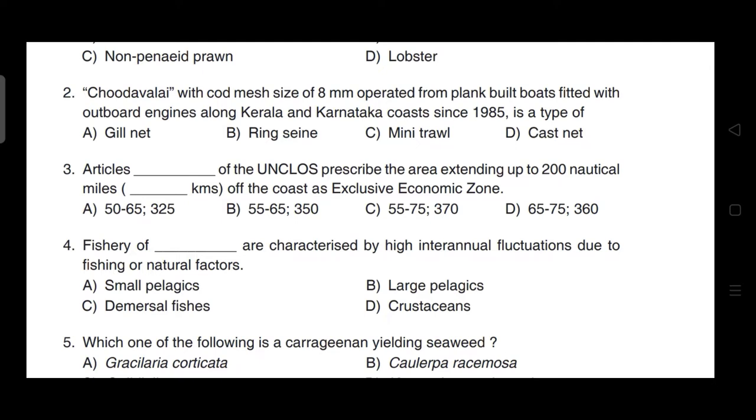Article of the enclosure prescribing the area extending up to 200 nautical miles from the coast as exclusive economic zone. The correct answer for this question is option C — it is Article 55, 57 and 370 kilometers.